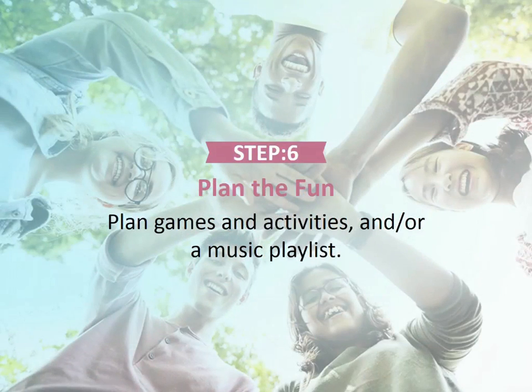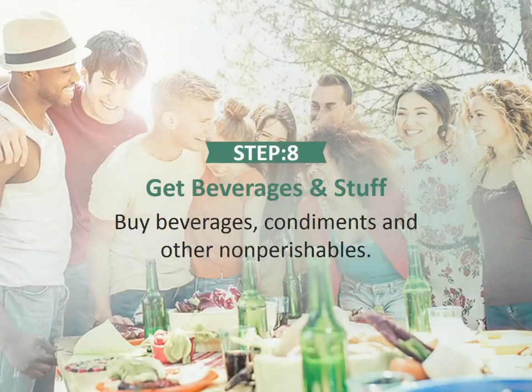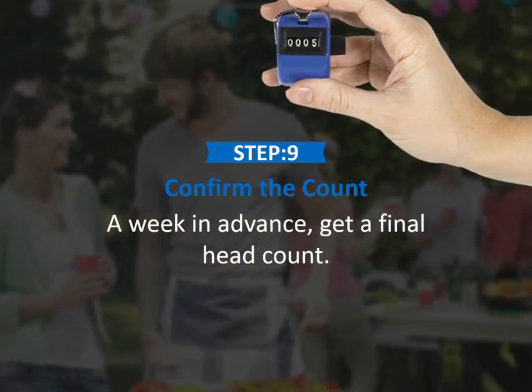Step 6: Plan the fun. Plan games and activities and/or a music playlist. Step 7: Plan the potluck. If it's a potluck, organize contributions from those who've RSVP'd. Step 8: Get beverages and stuff. Buy beverages, condiments, and other non-perishables. Step 9: Confirm the count. A week in advance, get a final head count.